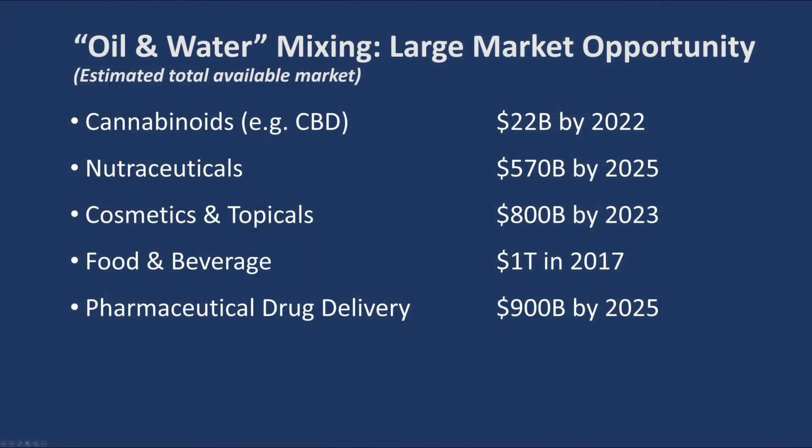Thus, we decided to accept the challenge of making high quality oil and water mixtures, not only to address the need in CBD, but also in other very large market opportunities for nutraceuticals, cosmetics and topicals, food and beverages, and even pharmaceuticals. Behind me, you can see our prototype high pressure platform being used to process a sample of CBD oil using only small amounts of food grade emulsifiers and water.